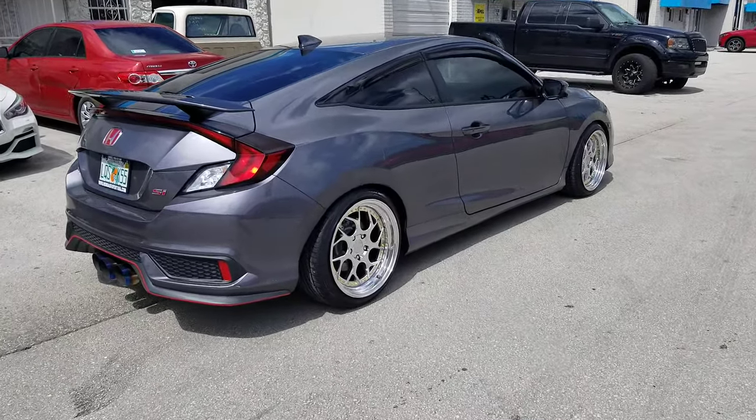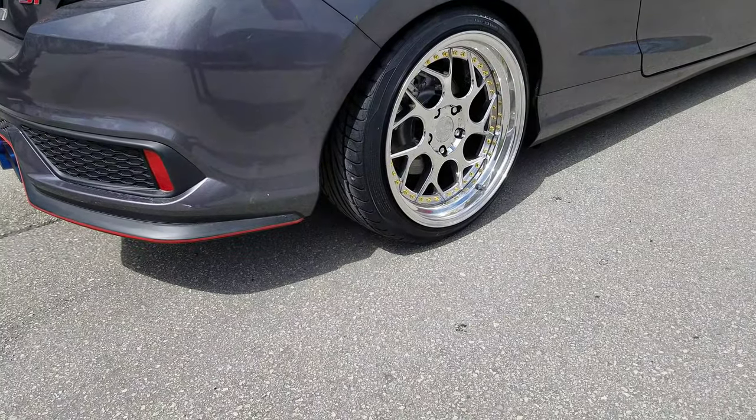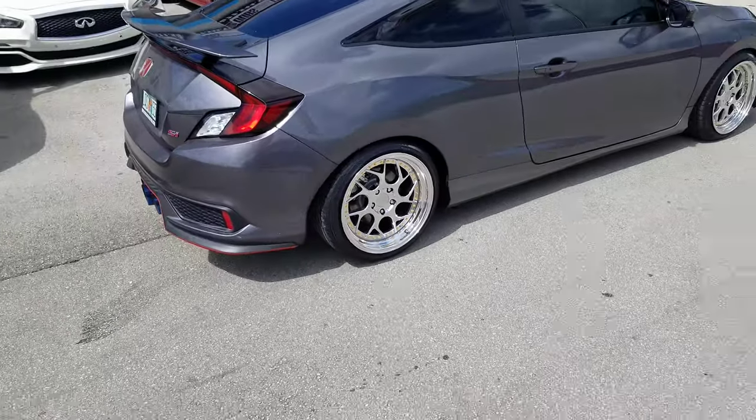Let me give you a closer look at that. This is the chromium, or the vacuum chrome — a great looking wheel with the gold rivets. This is your boy KB from Doves and Tires TV, signing off.